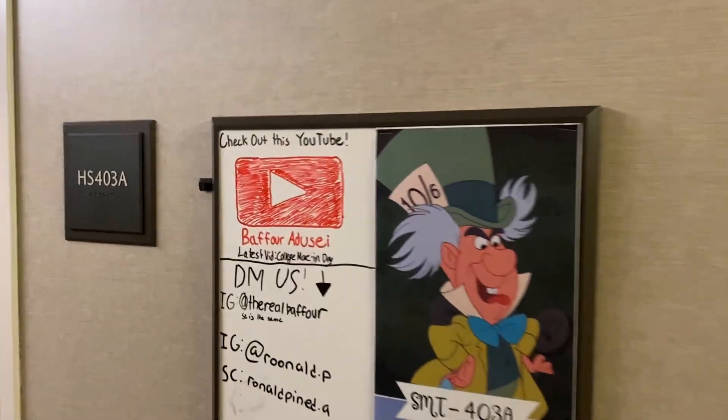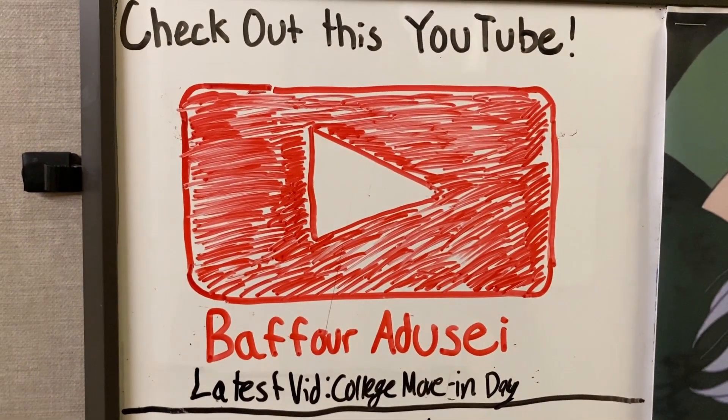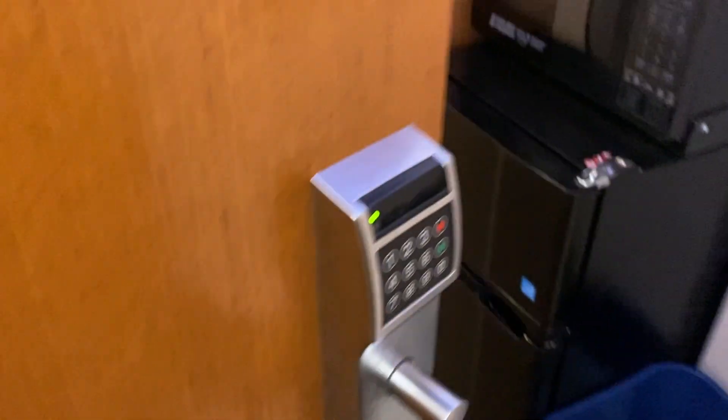Before you even enter the room, outside we've got a whiteboard where you can put some of your info. Of course, I got to promote my YouTube there, but let's go inside the room.